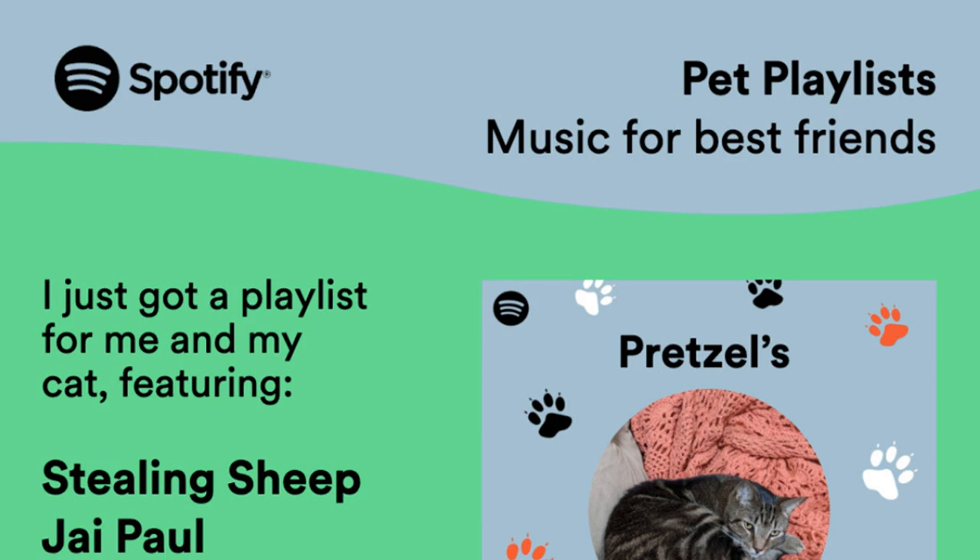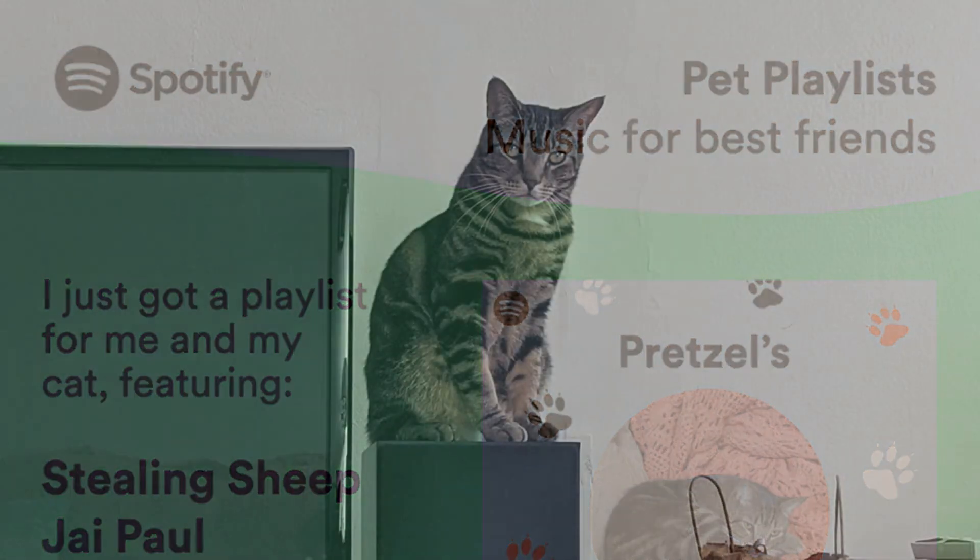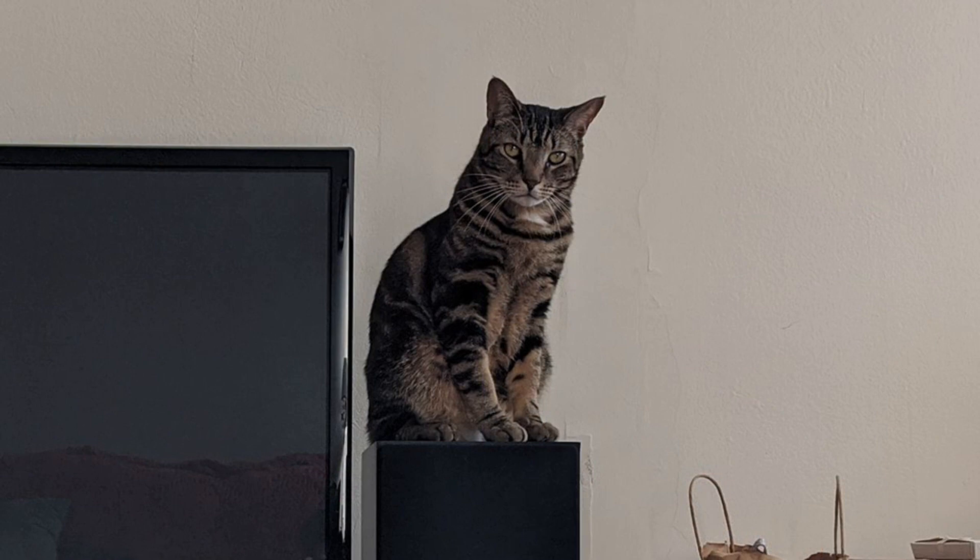The site determined that my extremely energetic cat Pretzel would like Black Moth Super Rainbow, Das Racist, and The Smiths — all bands I'm sure I've listened to on Spotify, but not with any regularity. For good measure, it also threw in a handful of songs that just happened to have the word 'cat' in the title, like The Rolling Stones' 'Stray Cat Blues' and Hot Chip's 'Alley Cats.'